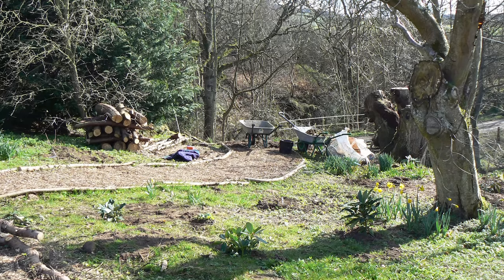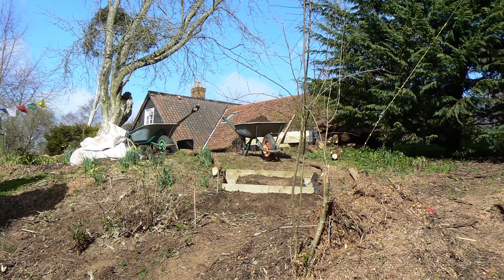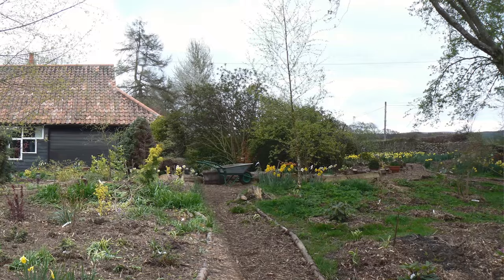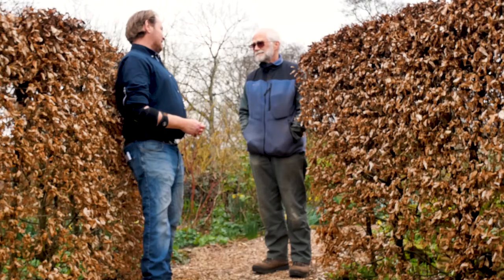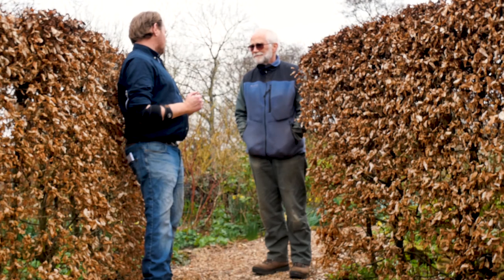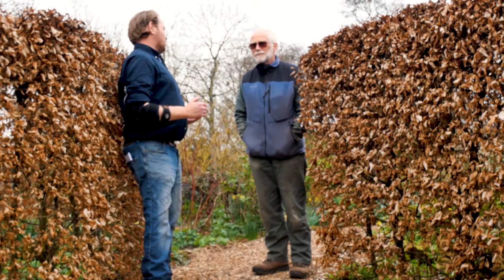And behind the house itself was simply a line of Leylandii, and you might as well have put up a sign which said 'here be dragons.' There was nothing there, so essentially it was starting from scratch. And how long did it take from when you first got here to a stage that you felt you could start working on what you really wanted?